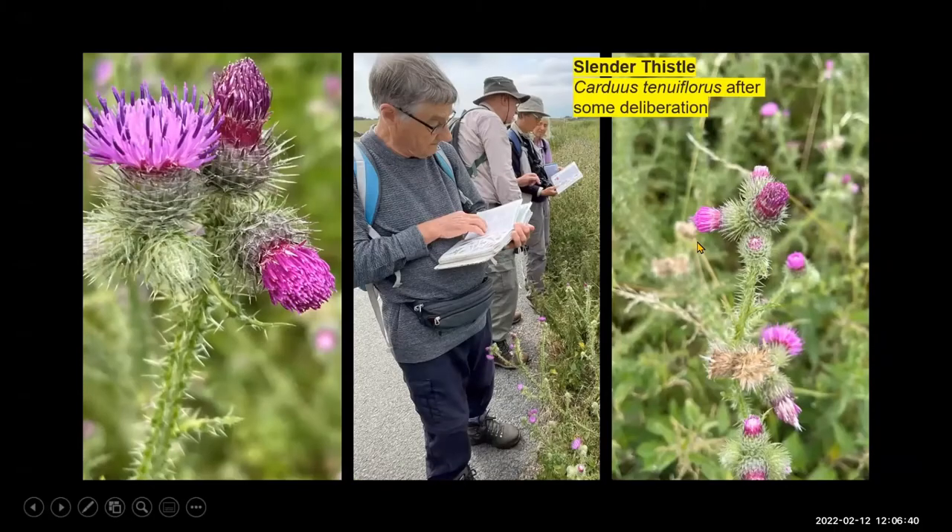It was mentioned the slender thistle. Some of them looked rather like the slender thistle did in the book, and some didn't, which is why we deliberated for some time on that really.